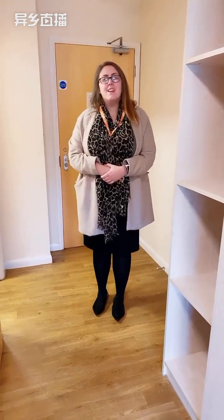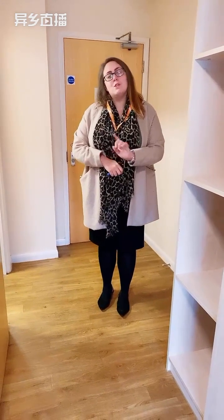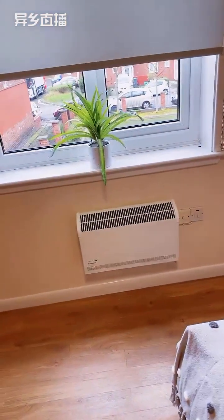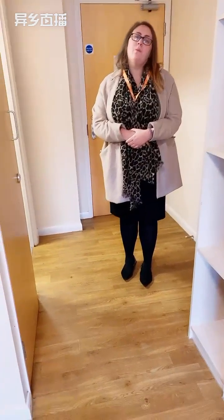Does the room have a heater? It does, yes. There are heaters in every room just to make sure it's nice and warm for you. We also have an on-site maintenance team, so if you find throughout your tenancy that your light bulb goes or something like that, they'll be able to help you.